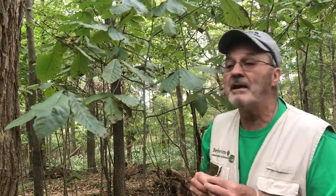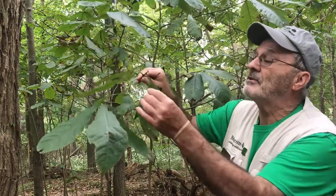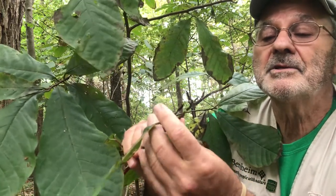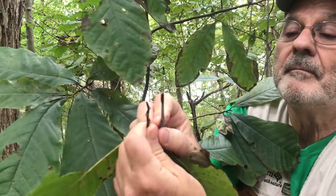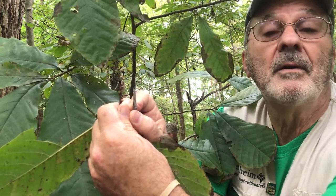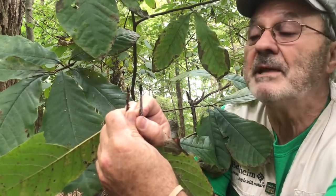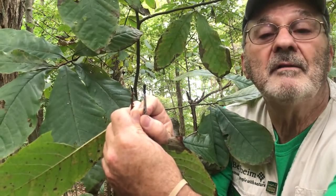Another way you can identify pawpaws in the dormant season is by the terminal bud, which has a little furry, hairy type, small bud that reminds me of an artist's paintbrush. Mr. Bernheim liked art, and this is a good way to remember art and how some of our native plants connect to it — he didn't know that someday we'd be talking about the paintbrush and the terminal bud of the pawpaw.